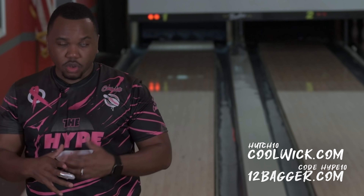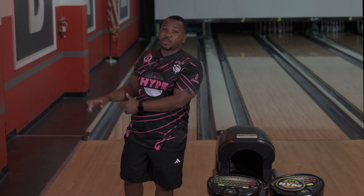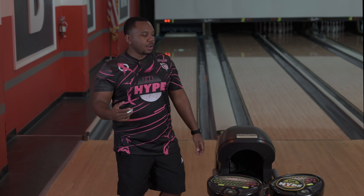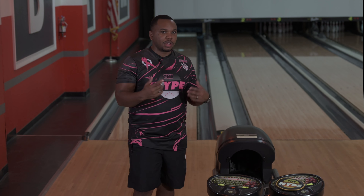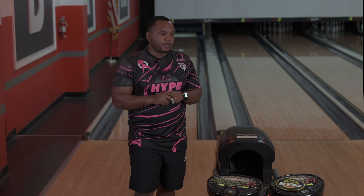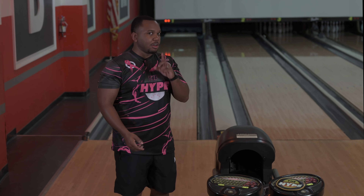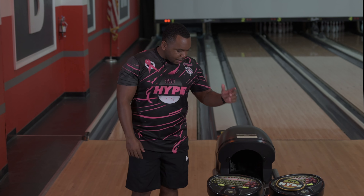Head over to 12bagger.com and check out the cool merch. Also check out the new Hype breast cancer awareness gear at thehypebowling.com — we're going to be donating a percentage to breast cancer research. That's what I want to do, give back. We'll flash any other new merch on screen when it arrives.